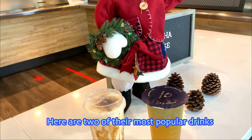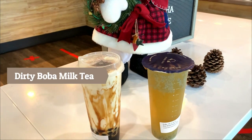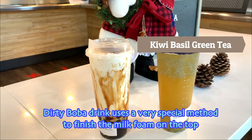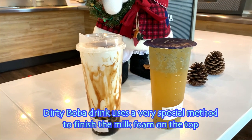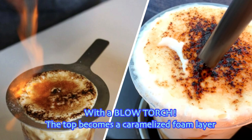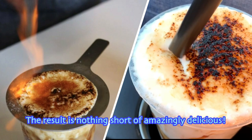Here are two of the most popular drinks: the dirty boba milk tea and kiwi basil green tea. The dirty boba drink uses a very special method to finish the milk foam on top — with a blowtorch, the top becomes a caramelized foam layer. The result is nothing short of amazingly delicious.